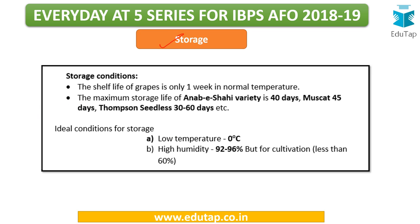Regarding storage conditions: the maximum storage life is 40 days for Anab-e-Shahi, 45 days for Muscat, and 30 to 60 days for Thompson Seedless. Ideal storage conditions require a temperature of 0 degrees Celsius and high humidity of 92 to 96%. Note that for cultivation, humidity should be less than 60%.